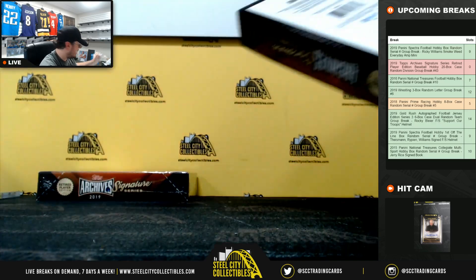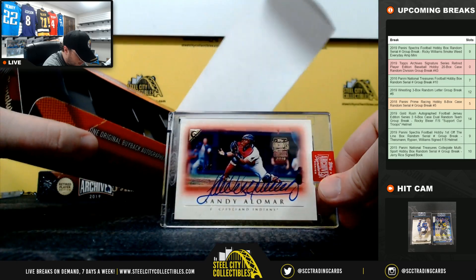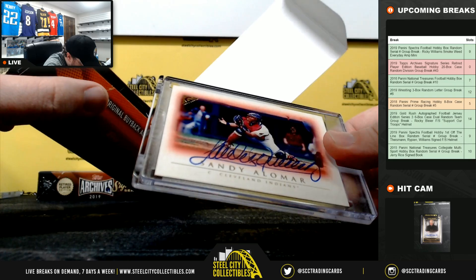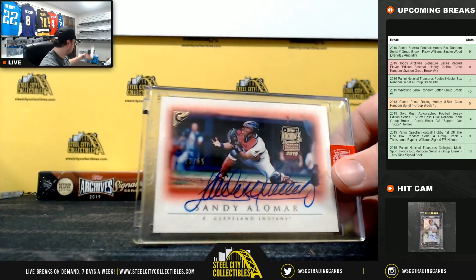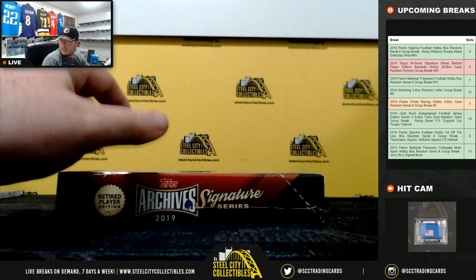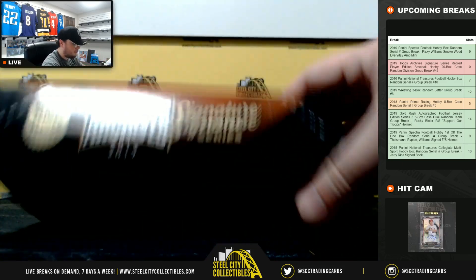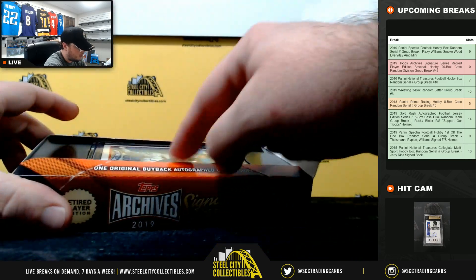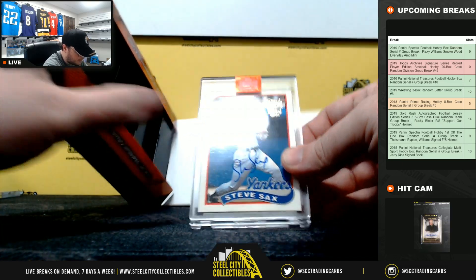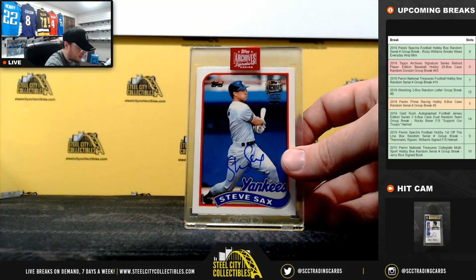And our final box, box number 19 — got just two 1 of 1s so far, I'd like to see another one in here. We have the Cleveland Indians, Sandy Alomar. That's a really nice signature, number 23 of 55 from Topps Gallery, American Central, going to Chris. And our final box — it's going to be the New York Yankees, Steve Sax, 14 of 28, the American East, goes to Mark.